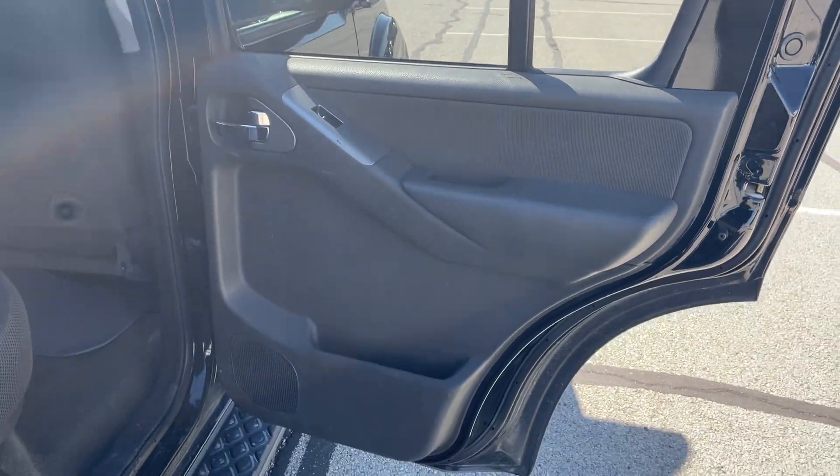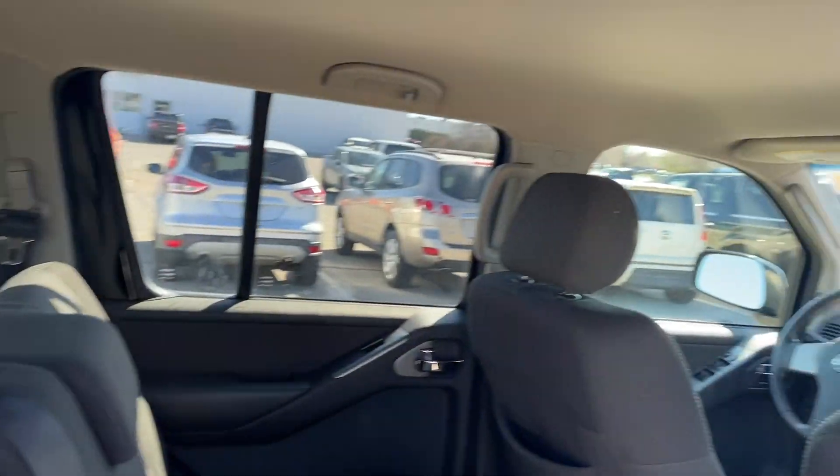Good tires all the way around. Actually pretty clean for just getting traded in.